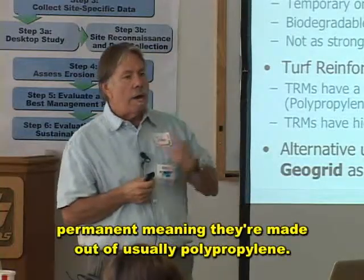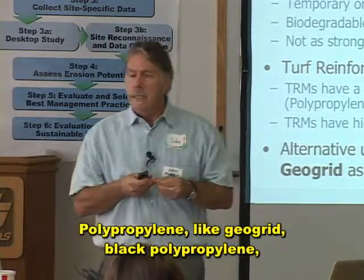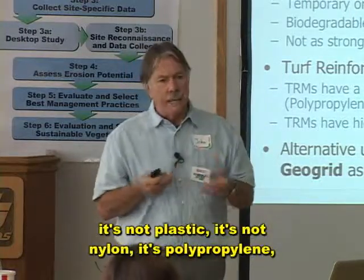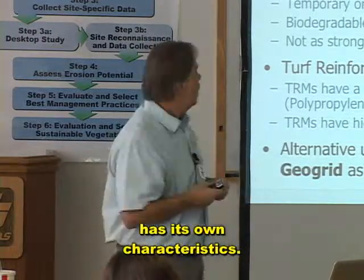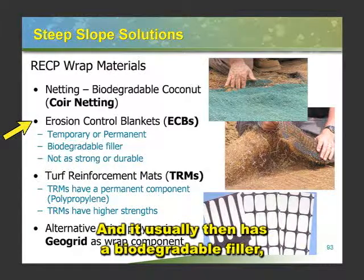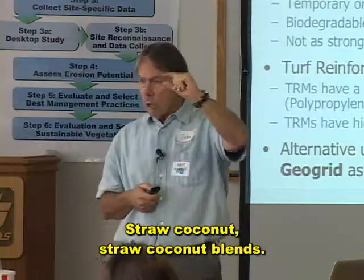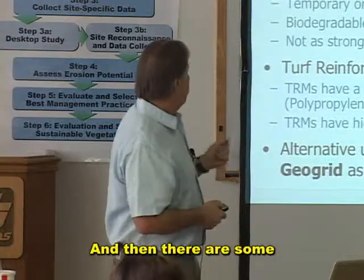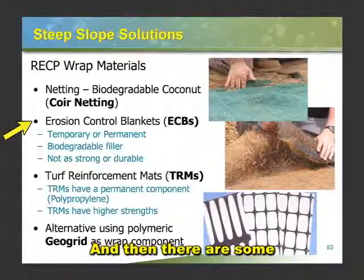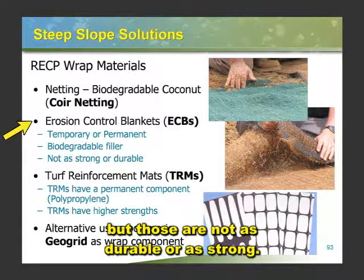Permanent ECBs are usually made out of polypropylene — like GeoGrid, black polypropylene. It's not plastic, it's not nylon, it's polypropylene, and it has its own characteristics. It usually has a biodegradable filler — that could be straw, straw-coconut, or straw-coconut blends. There are blankets made out of other things now, and then there are some made out of biodegradable material only, but those are not as durable or as strong.